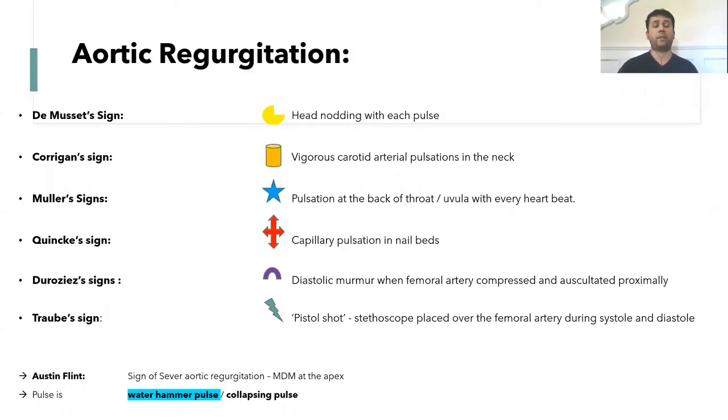De Musset's sign is head nodding with each pulse. Corrigan's sign is vigorous carotid arterial pulsation in the neck, which you can see quite easily. Muller's sign is pulsation at the back of the throat or uvula with every heartbeat.